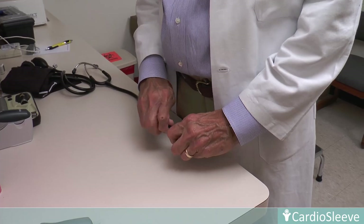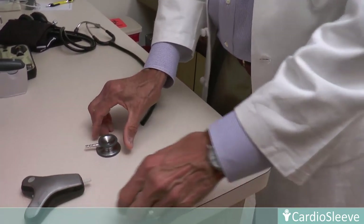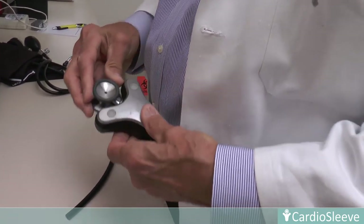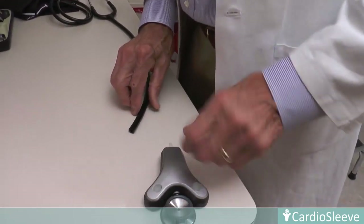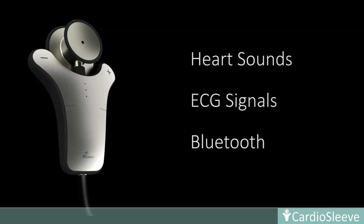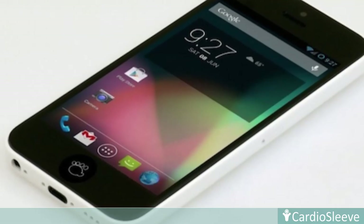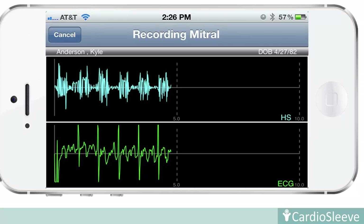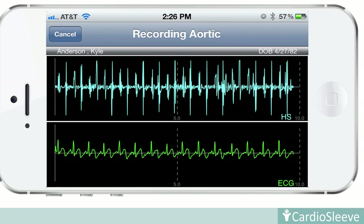CardioSleeve's intuitive design enables its attachment to any standard stethoscope. The chest piece is detached from the tubing and the CardioSleeve is then easily inserted between the chest piece and the tubing. CardioSleeve transmits heart sound and ECG signals via Bluetooth connectivity to iPhone, iPad, Android devices, laptops, and desktop PCs, where the signals can be viewed, recorded, and analyzed.